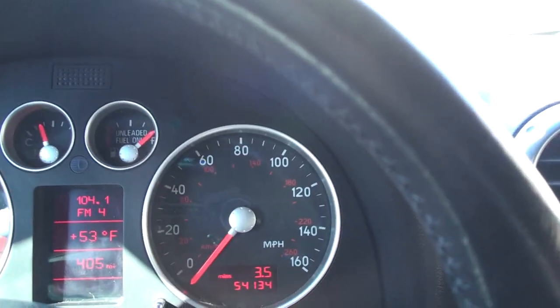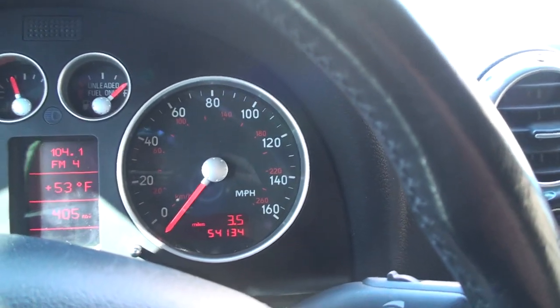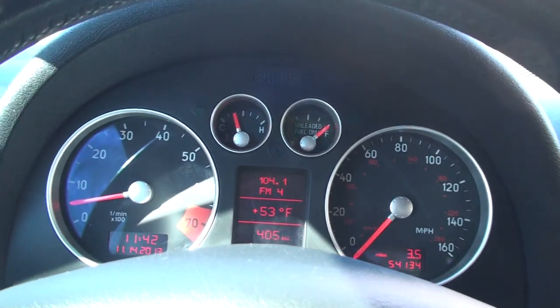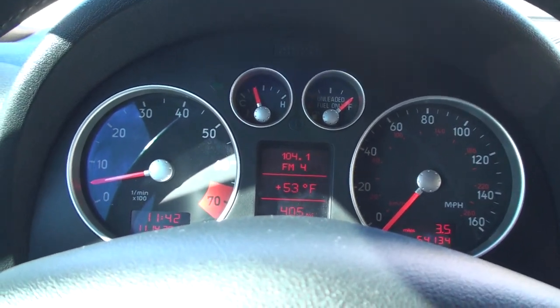It's only at 54,134 miles. That's very low miles for an '02. Obviously this was a weekend car — just a toy.